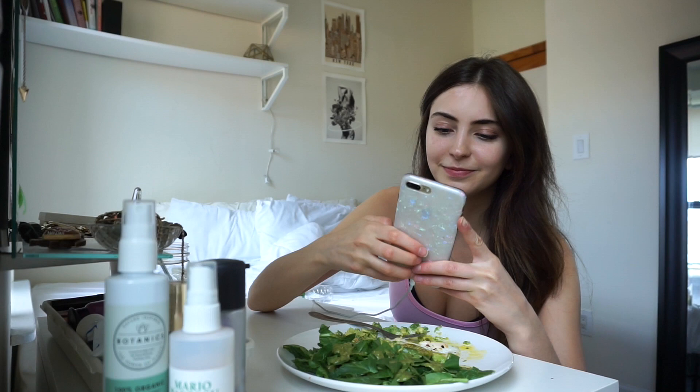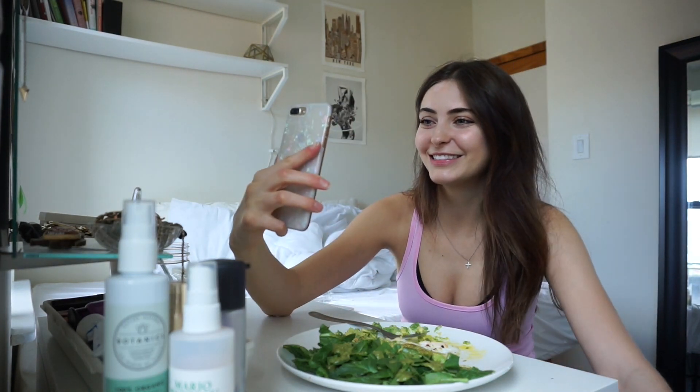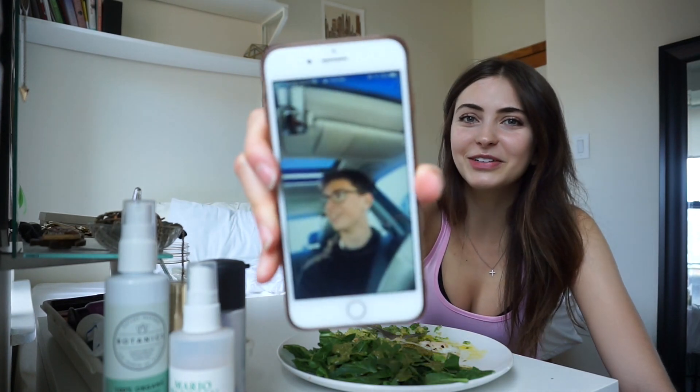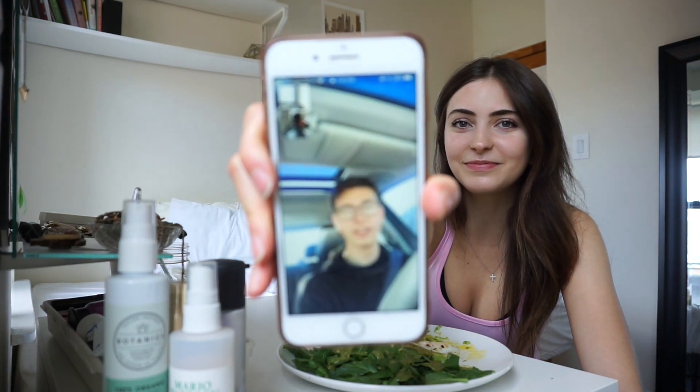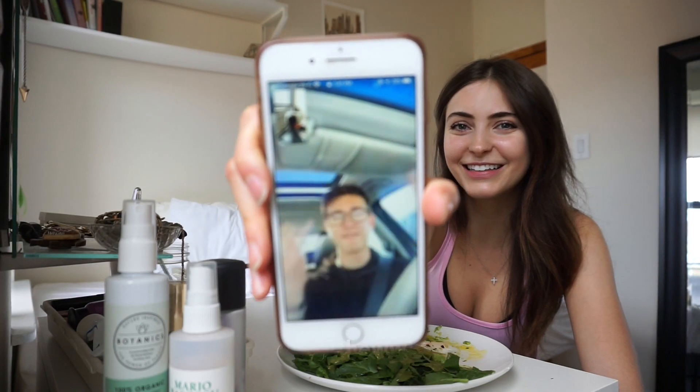My little brother is FaceTiming. Hey Matthew — I'm vlogging, do you want to say hi? Hi. So now I'm all ready to go. I'm gonna head to Brooklyn and meet my friend Maddie. We're gonna go to the gym, do a little workout, and then probably hang out on her roof. She just moved to a new place so I'm excited to see it. Let's head out.